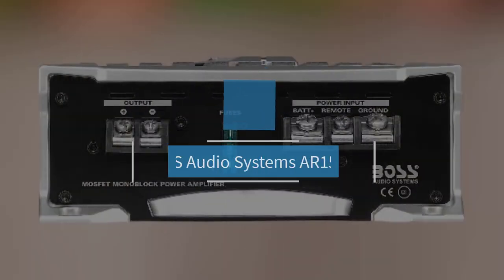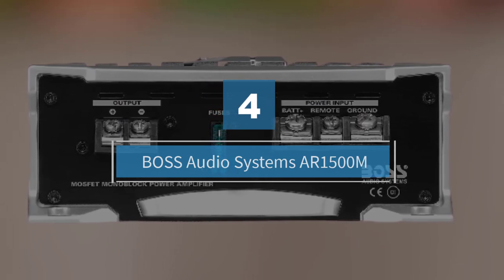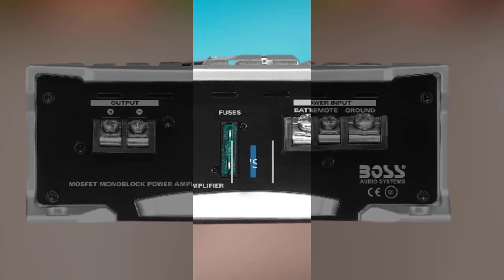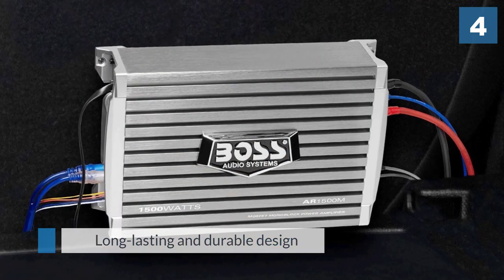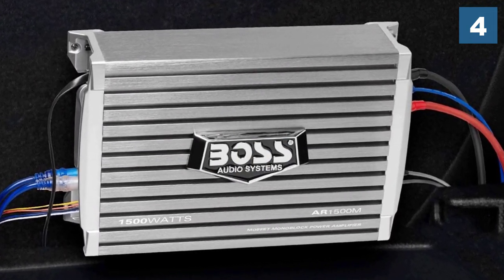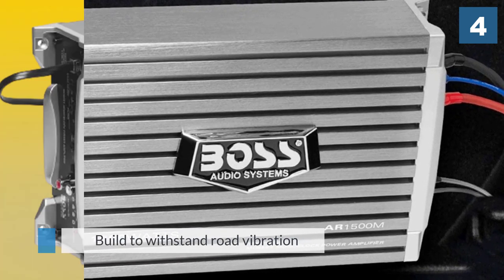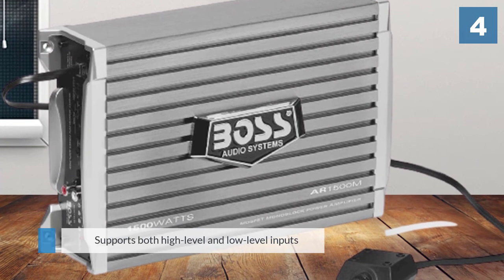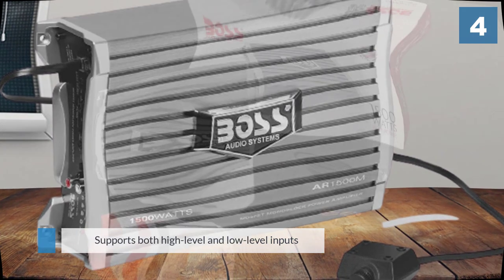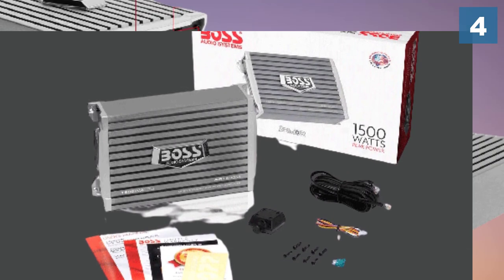Number four: Boss Audio Systems AR-1500M. For a direct comparison, here is a quick look at a slightly higher powered option from one of Boss's other popular lines, the Armor series. Boss is well featured on our list and we have included a fair few Boss products in this article. It has some beastly bass tones and puts users in control with its fully variable low-pass filter control.